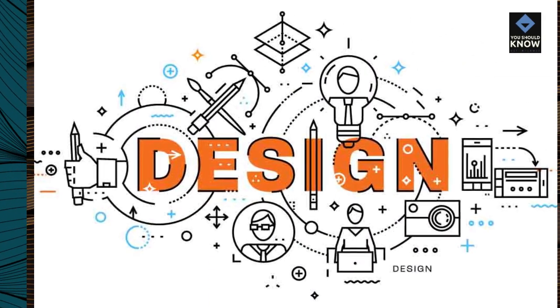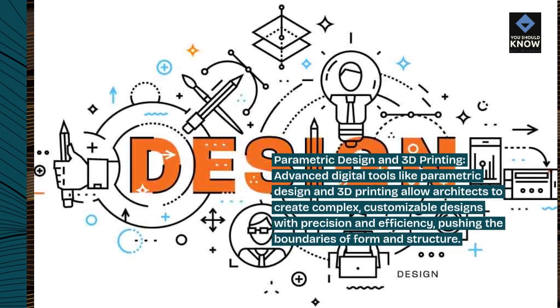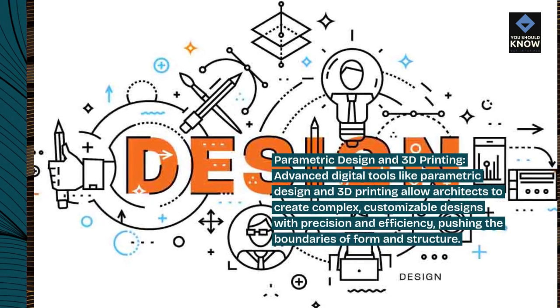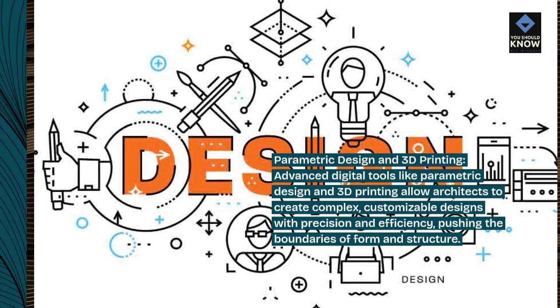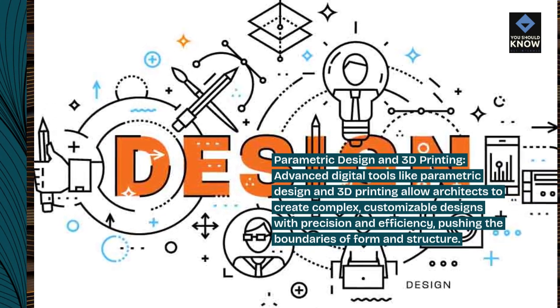Parametric design and 3D printing: advanced digital tools like parametric design and 3D printing allow architects to create complex, customizable designs with precision and efficiency, pushing the boundaries of form and structure.